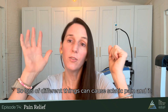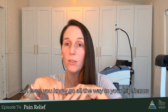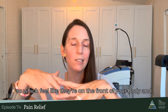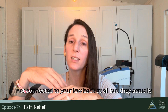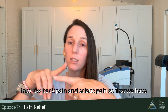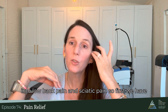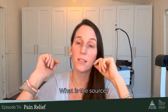Lots of different things can cause sciatic pain — it can even go all the way to your hip flexors, which feel like they're on the front of your body and not connected to your low back at all. But they actually attach from the front of the low back down onto the leg. So if there's a dysfunction there, it can manifest into low back pain and sciatic pain. First, we have to discover where your sciatic pain is coming from. What is the source?